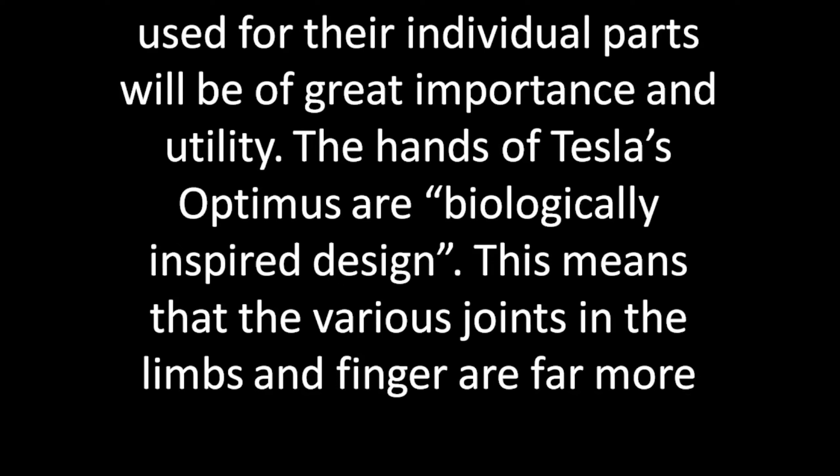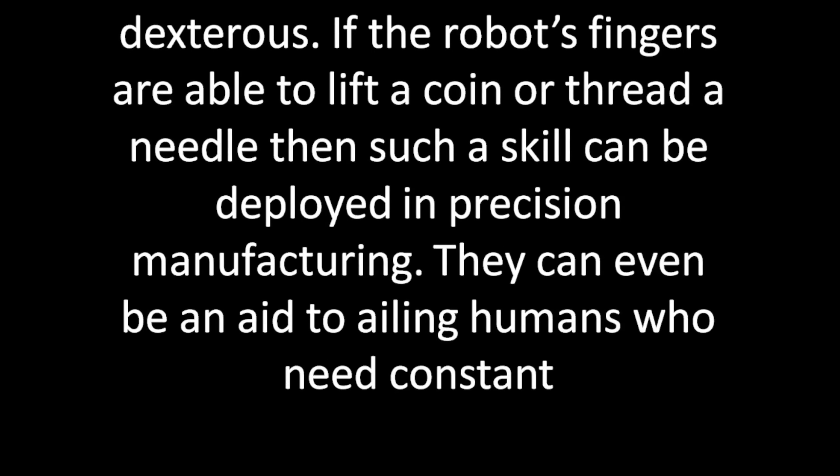The hands of Tesla's Optimus are biologically inspired in design, meaning the various joints in the limbs and fingers are far more extremely dexterous. If the robot's fingers are able to lift a coin or thread a needle, then such skill can be developed in precision manufacturing. They can even be an aid to ailing humans who need constant support.